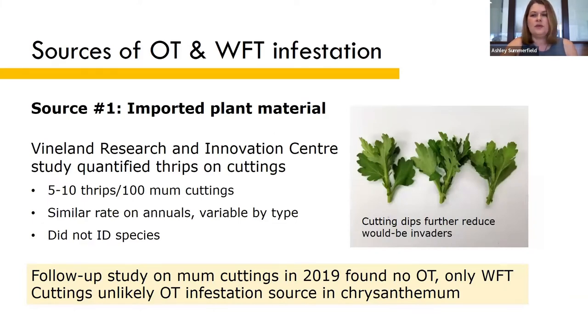Several years ago, we did a study at Vineland to determine how many thrips were coming in on imported cuttings. We found that on average there are about five to ten thrips per 100 cuttings of chrysanthemums and spring annuals. And those numbers can really add up when you multiply them by thousands of cuttings every week — ultimately adding up to a big problem.